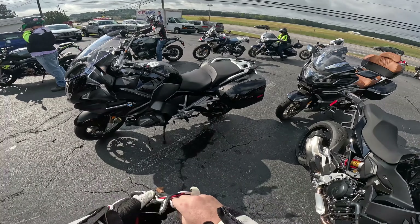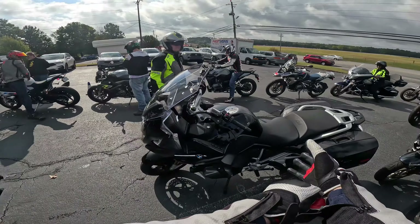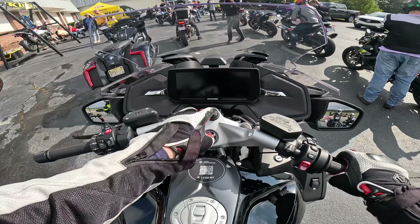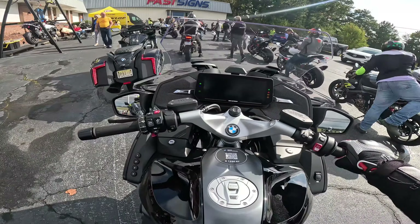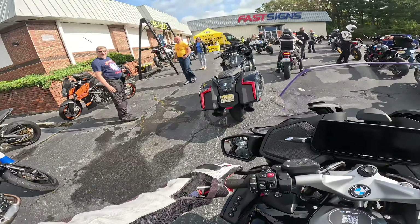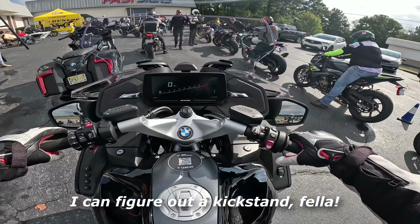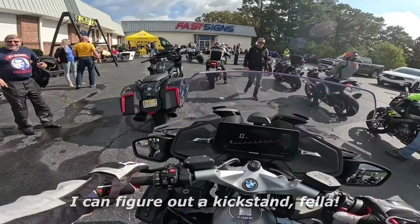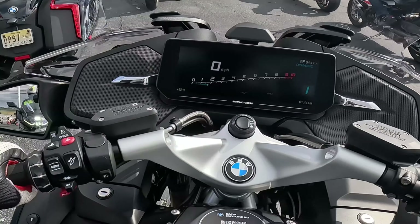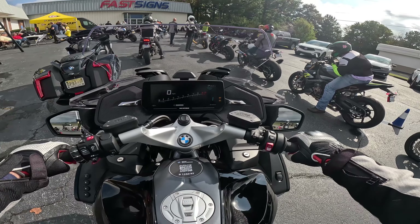We're going out on the BMW R1250RT. It's a 1250 boxer two-cylinder. Yeah, it's way up there. Golly, look at this TFT — 10 inches.